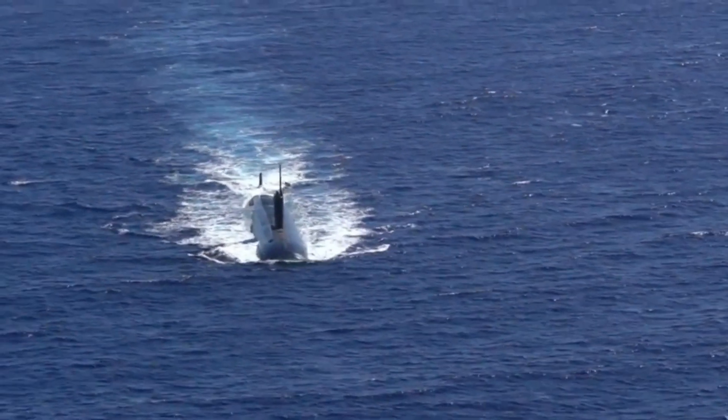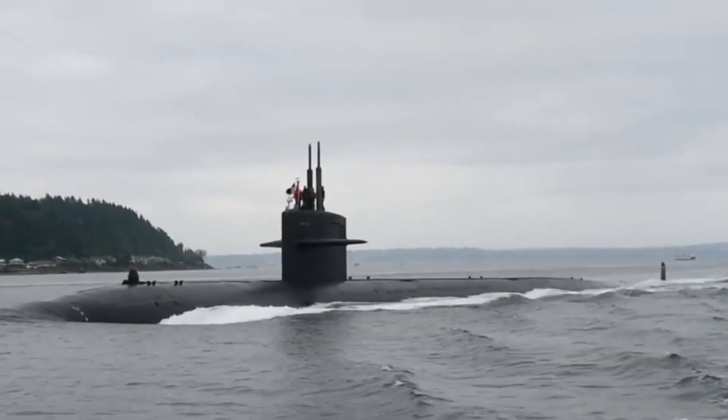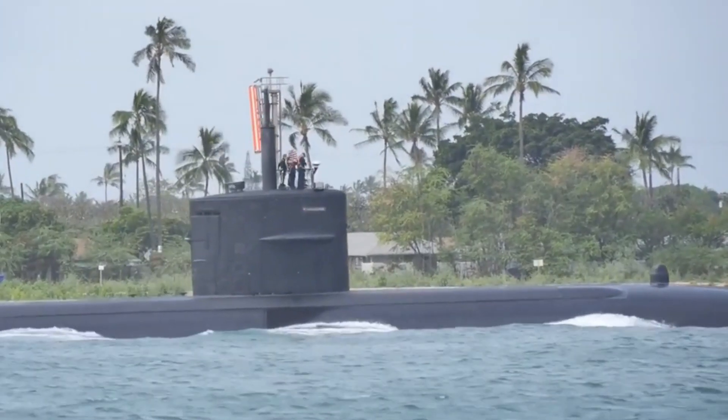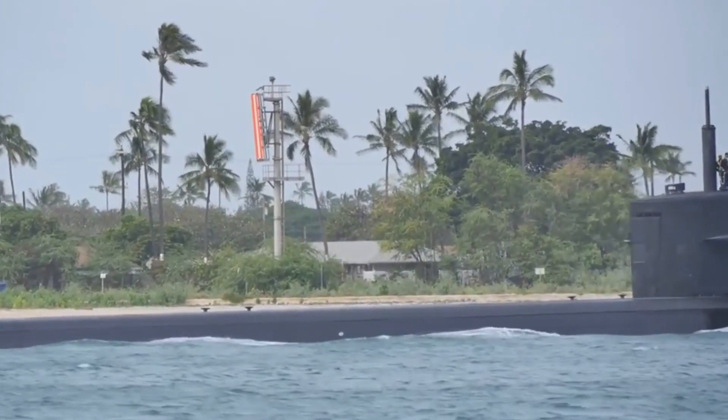It finally entered dry dock at the Puget Sound Naval Shipyard in Bremerton, Washington on February 8. Are they too hard to maintain? Not only did the Seawolf-class take a few hard knocks, but the submarines required extensive and lengthy maintenance schedules which added to the cost of their operation.